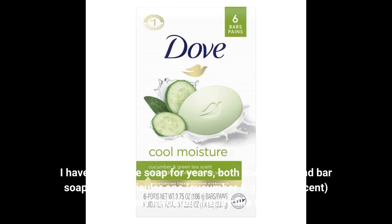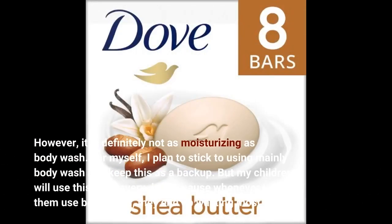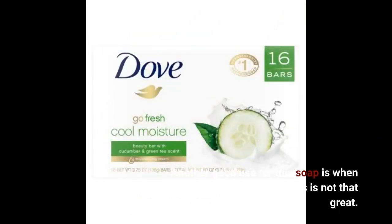I have used Dove soap for years, both body wash and bar soap. This particular one, cucumber and green tea scent, is one of my favorites — I really like the smell. However, it is definitely not as moisturizing as body wash. I plan to stick to using mainly body wash and keep this as a backup, but my children will use this soap every day, because whenever I let them use body wash they end up wasting most of it. Another good use for this soap is when traveling, since the soap in most hotels is not that great.